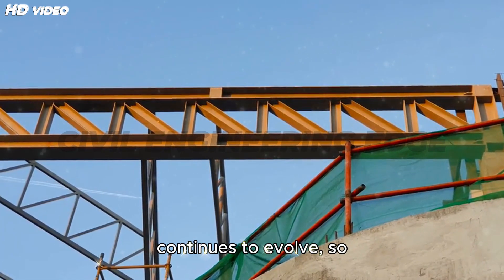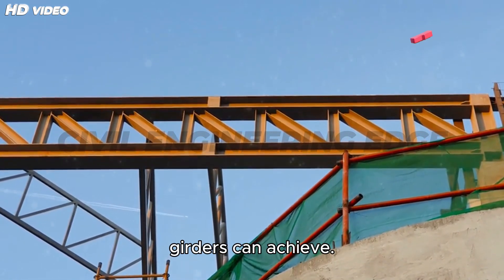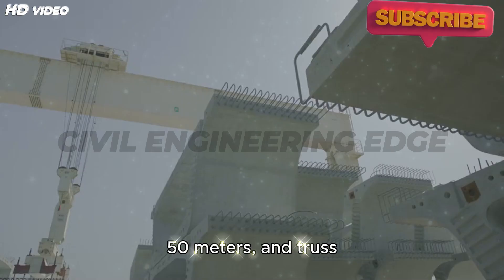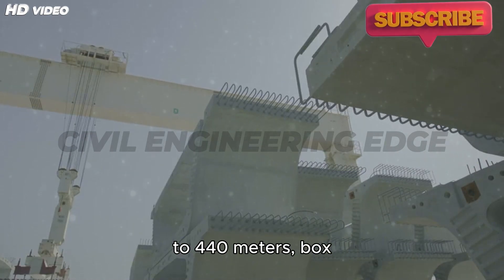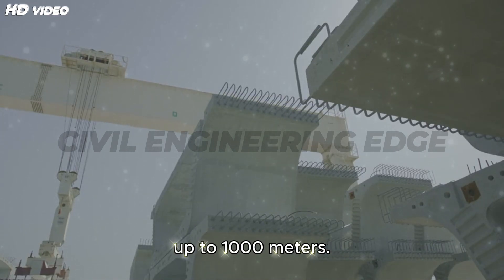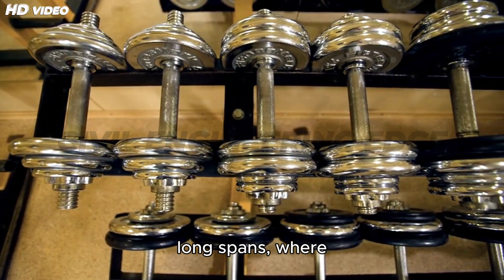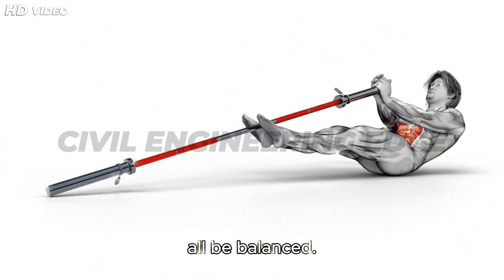As bridge engineering continues to evolve, so do the limits of what box girders can achieve. While I-girder bridges typically span 20 to 50 meters and truss bridges can reach up to 440 meters, box girder bridges can now extend to over 1,000 meters in cable-stayed configurations. They are especially suited for medium to long spans where strength, efficiency, and aesthetics must all be balanced.